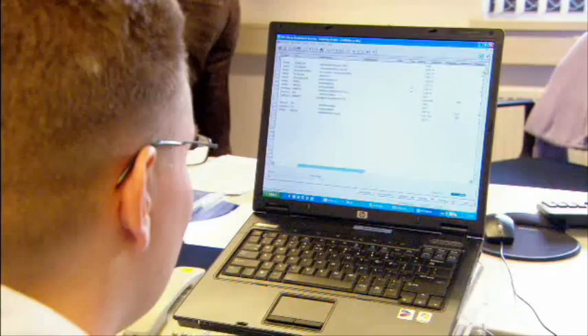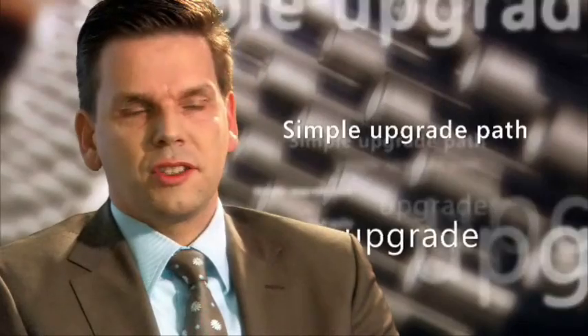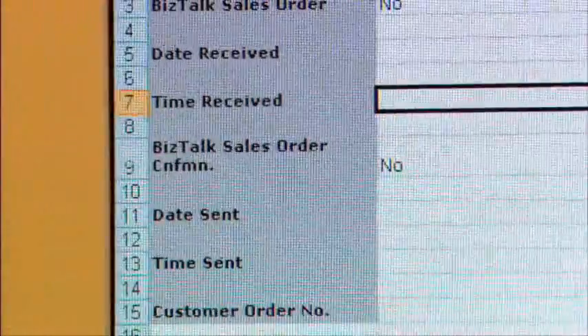I don't think it will be very difficult for people to understand the upgrade. They know all software from Microsoft, so it's not so difficult doing an upgrade. There's a lot of new functionality, and for us the upgrade to Dynamics NAV 5.0 is simple.